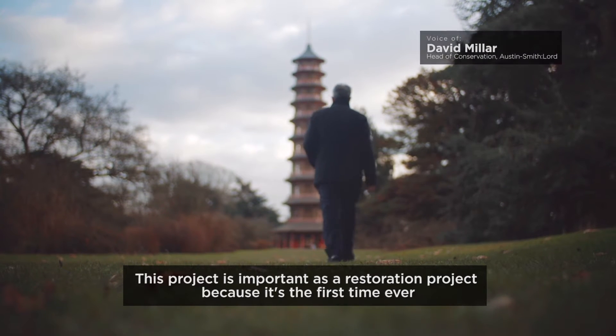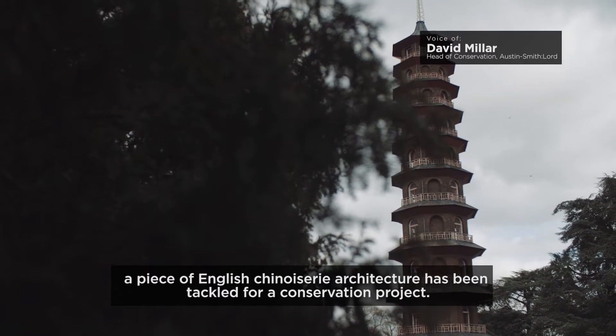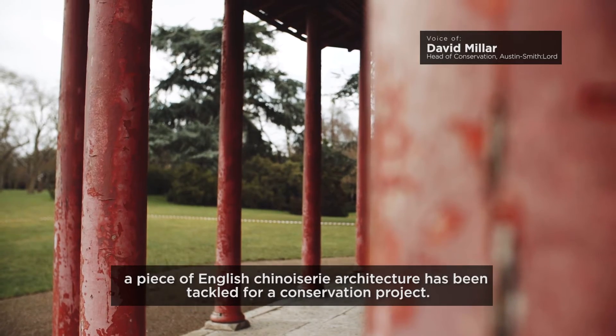This project is important as a restoration project because it's the first time ever a piece of English chinoiserie architecture has been tackled for a conservation project.